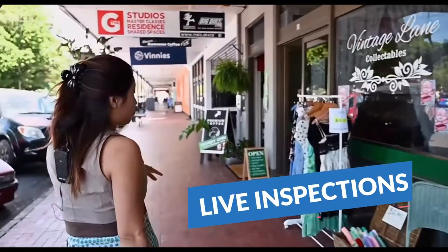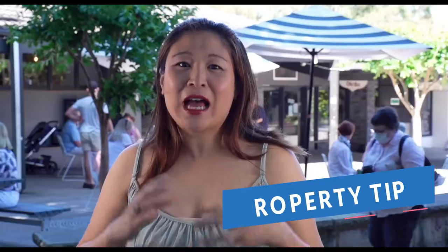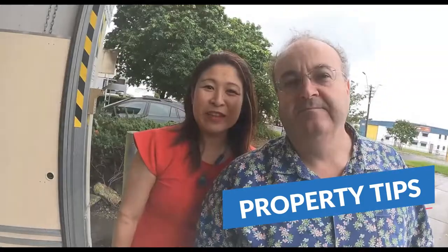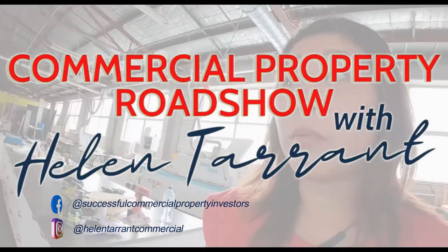Hi there, this is Helen Tarrant. Welcome to another episode of Commercial Property Roadshow. I'm at the Bundaberg Rum distillery. I'm in Bundaberg for the day doing a few inspections, and I just wanted to show you this landmark before I head off.